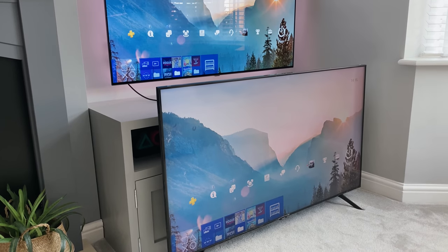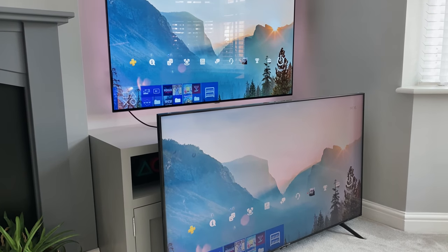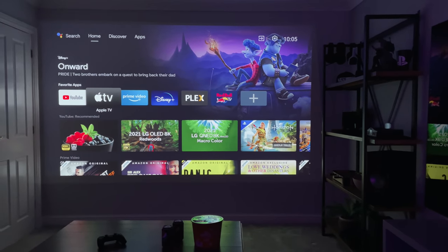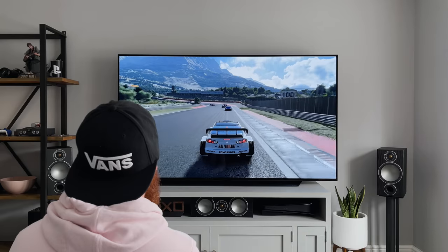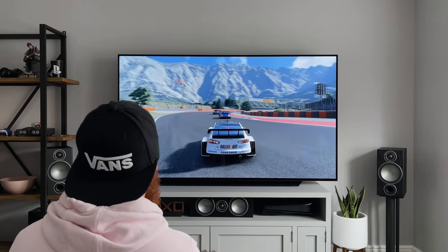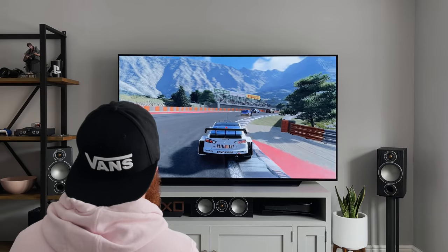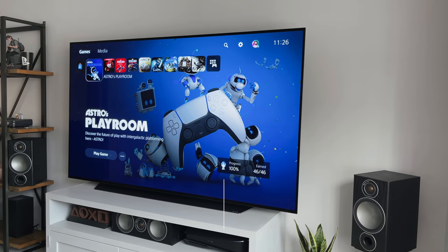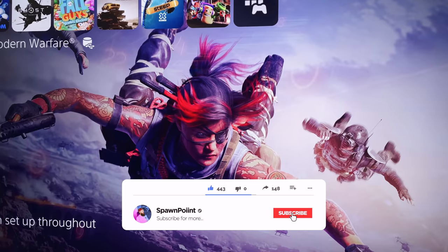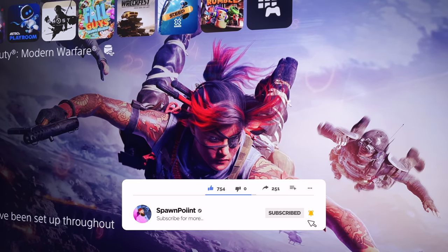TVs have been around for quite some time and over the last 50 years we have seen different variations, including CRT, plasma, projectors, LCD TVs, and then more recently self-lit OLEDs. Now OLEDs are generally classed as the premium TV due to their self-lighting pixels, but they aren't perfect — they aren't as bright as an LCD, and you could say they've almost hit a ceiling in terms of improving on themselves. Whereas LCD is still evolving, it's still getting better.